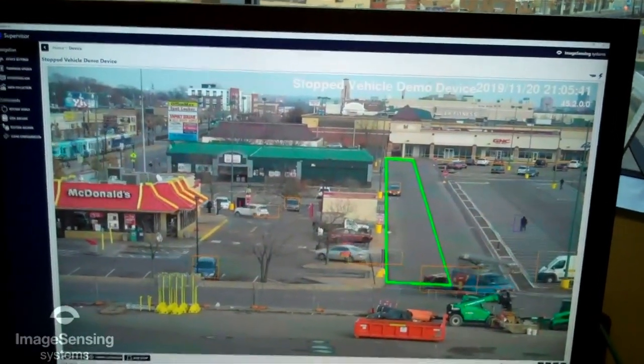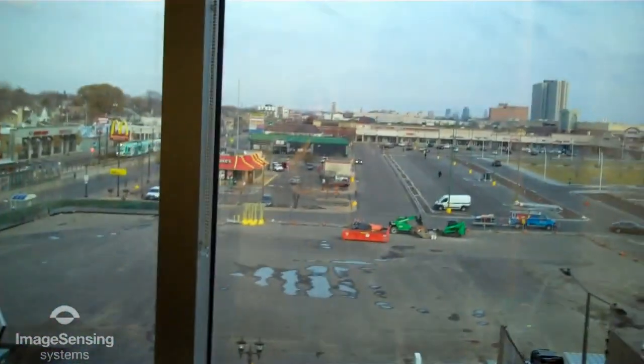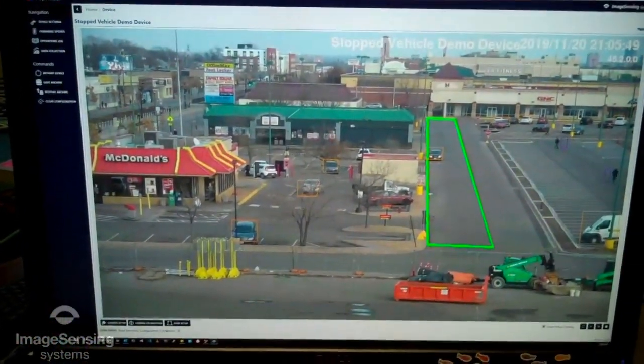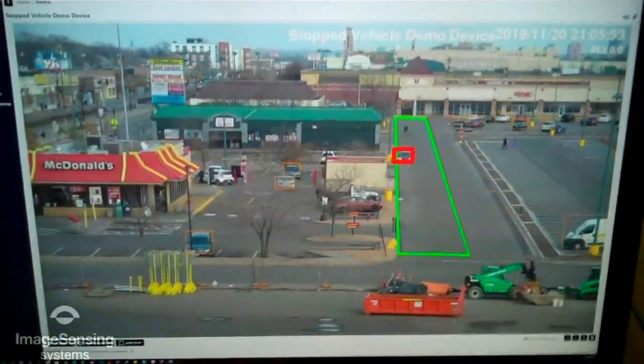John has come around and he's going to pull over on the side, kind of facing us. You can see his lights out the window there, but he's stopped. A few seconds and there you go — stopped vehicle.